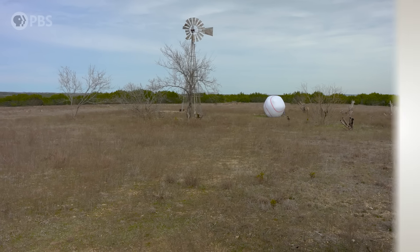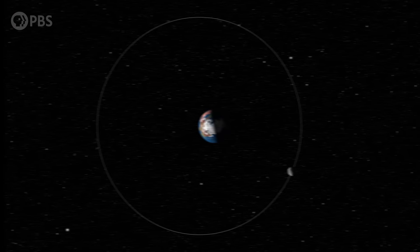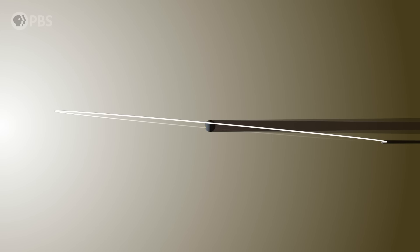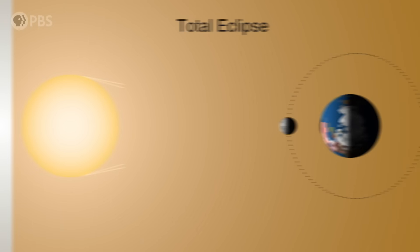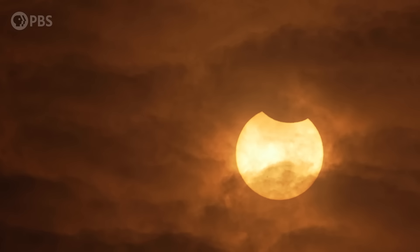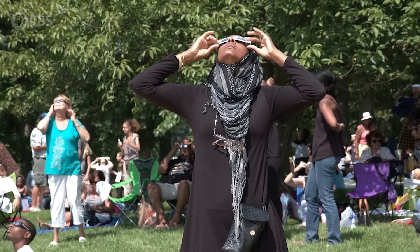First things first, if you need any persuading that this is worth seeing, just consider how special an eclipse is in the first place. Eclipses happen because the Moon's orbit takes it between us and the Sun, but the Moon orbits between the Earth and the Sun once a month, every time there's a new Moon. So why don't we get an eclipse every month? That's because the Moon's orbit is tilted a few degrees from Earth's orbital plane. Eclipses only happen when the Moon's tilted orbit lines up perfectly with Earth's orbital plane, between us and the Sun, allowing the Moon to cast its shadow on our planet. Between two and five solar eclipses fall somewhere on Earth each year, but on average, any given spot on Earth only gets one total eclipse every few hundred years. Long story short, if you have a chance to see an eclipse, you don't want to miss it.